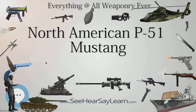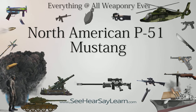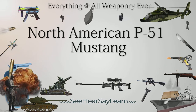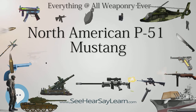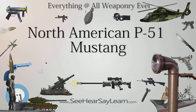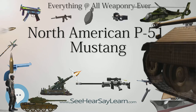Mustangs continued flying with U.S. Air Force and ROCAF fighter-bomber units on close support and interdiction missions in Korea until 1953, when they were largely replaced as fighter-bombers by U.S. Air Force F-84s and United States Navy Grumman F9F Panthers. Other air forces using the Mustang included the Royal Australian Air Force's No. 77 Squadron, which flew Australian-built Mustangs as part of British Commonwealth Forces Korea before being replaced by Gloster Meteor F.8s in 1951.